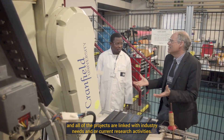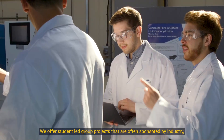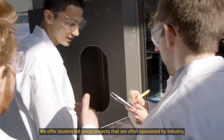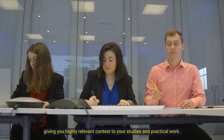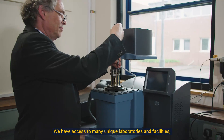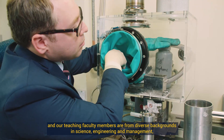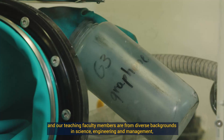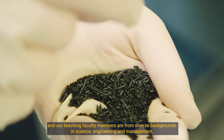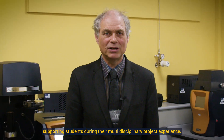The initial taught elements of this course are subsequently reinforced by industrially relevant project work, and all of the projects are linked with industry needs and or current research activities. We offer student-led group projects that are often sponsored by industry, giving you highly relevant context to your studies and practical work. We have access to many unique laboratories and facilities, and our teaching faculty members are from diverse backgrounds in science, engineering and management, supporting students during their multi-disciplinary project experience.